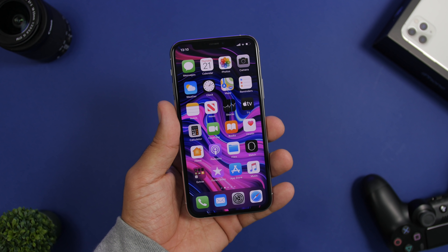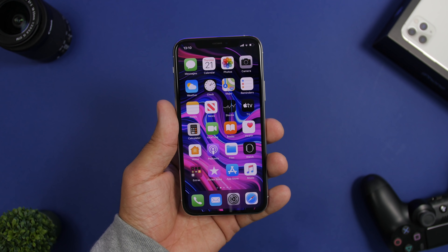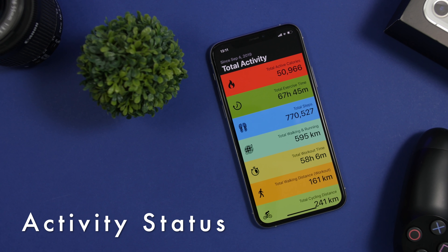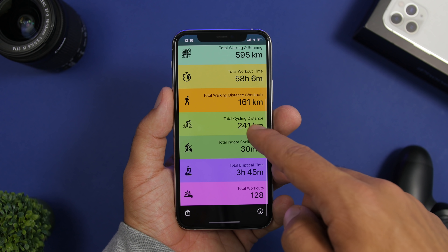Hey, what is going on everyone, this is Ariviews back with another video. Today I will show you guys some really amazing iPhone apps that you probably never heard of. These are apps that have recently been released, most of them in the past few weeks or even months. These are apps that are actually very useful, and a few of them are fun apps as well, so I believe you must have these apps on your device in 2020.